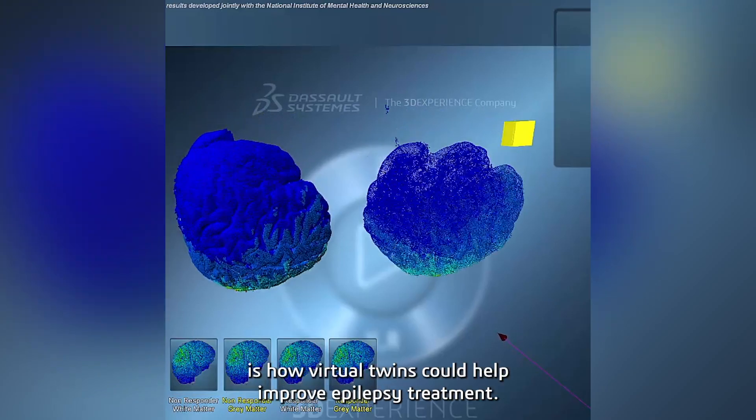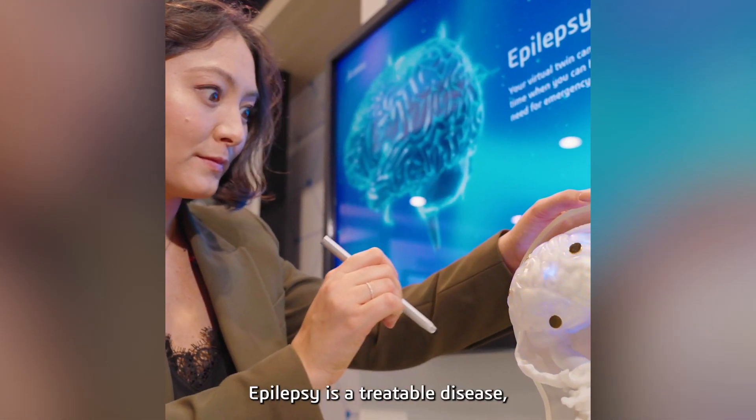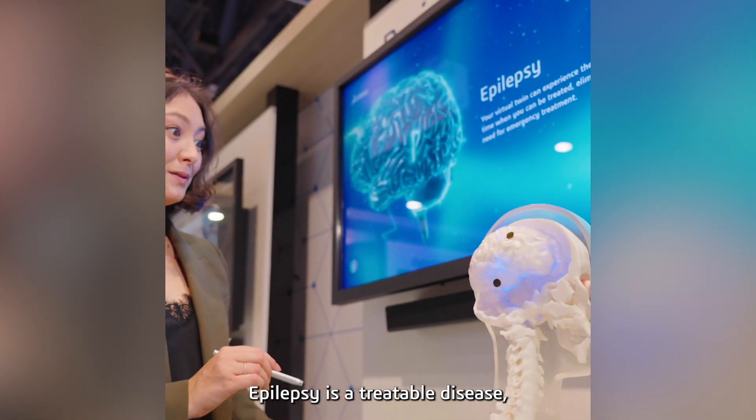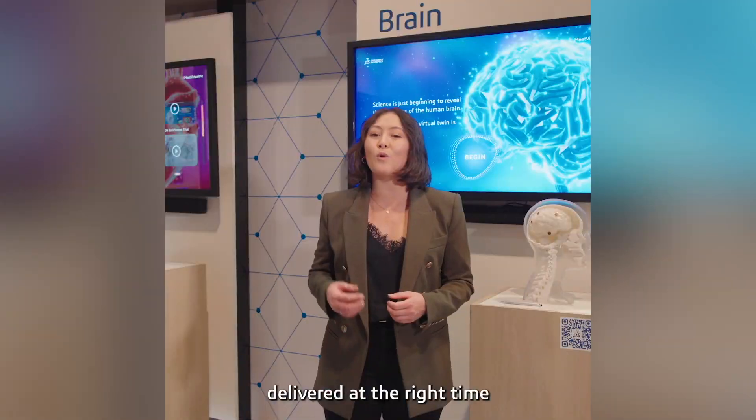Another concrete example we're introducing here at our booth is how virtual twins could help improve epilepsy treatment. Epilepsy is a treatable disease, but it can be debilitating if treatment is not delivered at the right time or at the right location.